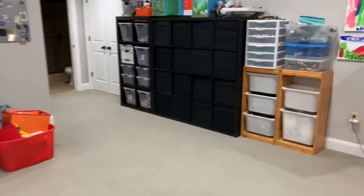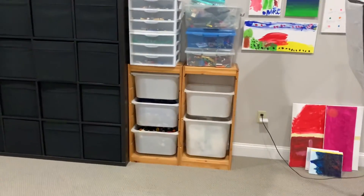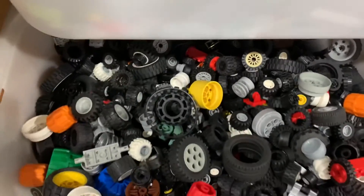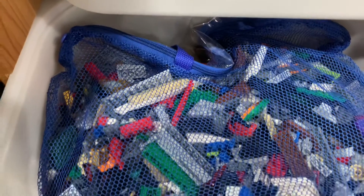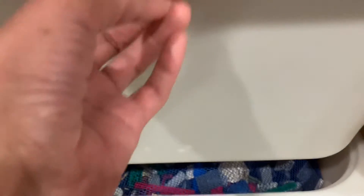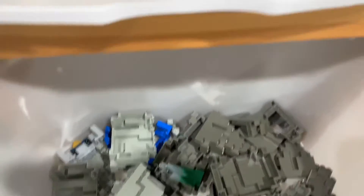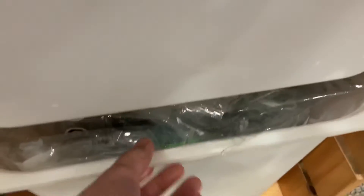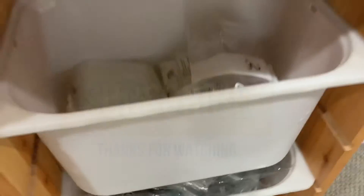This is how we set up those Trofast shelves that we picked up. We have some wheels, and this is a bulk lot I have to go through. And I recycle plastic bags.